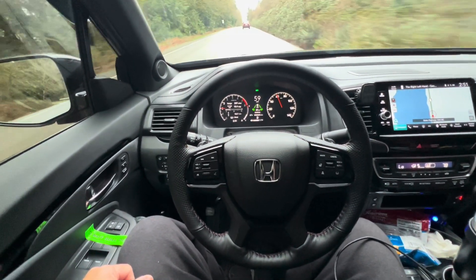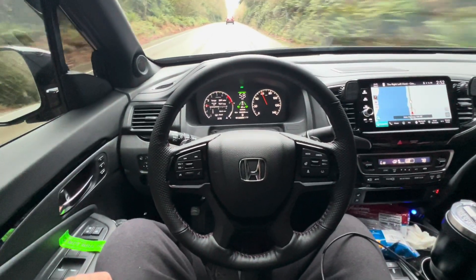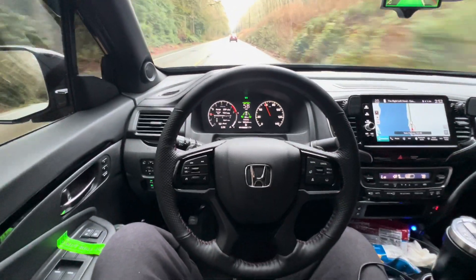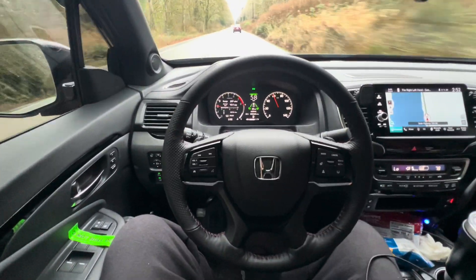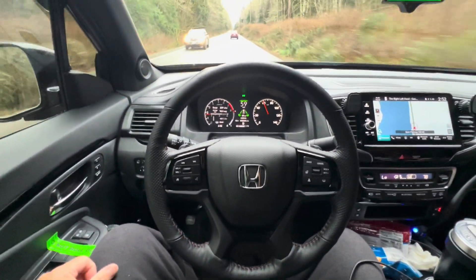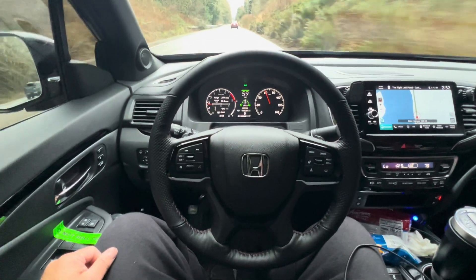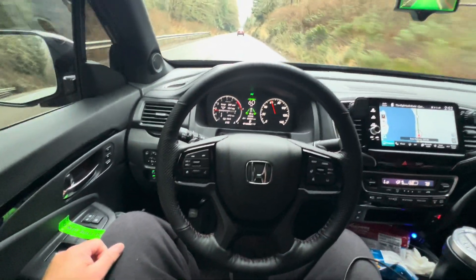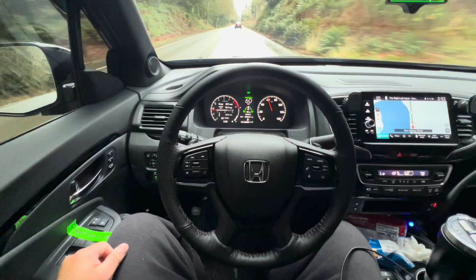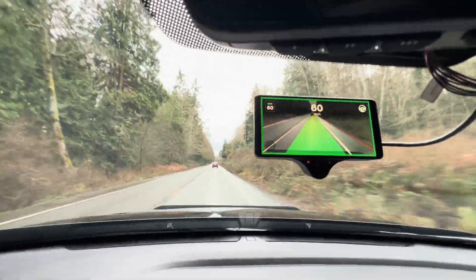It's super comfortable and relaxing to just kick back and enjoy the ride, but you've got to supervise it of course. You never want to put your life completely in its hands — everything has its limitations. Nothing will ever be able to deal with all the variables in driving, including other drivers. I've used this Comma 3x since 2018 and they have made pretty good improvements. If I look away too long this thing will alert me — it watches your eyes.